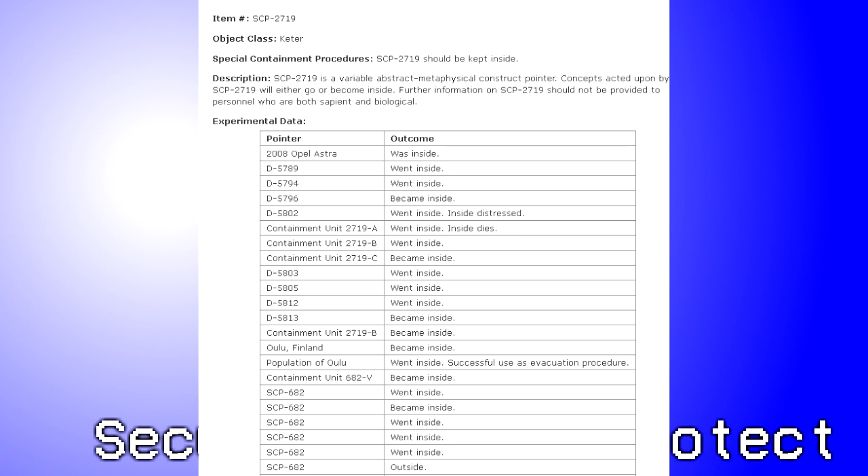More testing to be done with SCP-2719 and SCP-423. It seems that abstract entities manifesting themselves have the same effect on SCP-423 as any usual person, even if SCP-423 has no idea of what is happening. It also seems it can fill in the blanks based on what already happened.